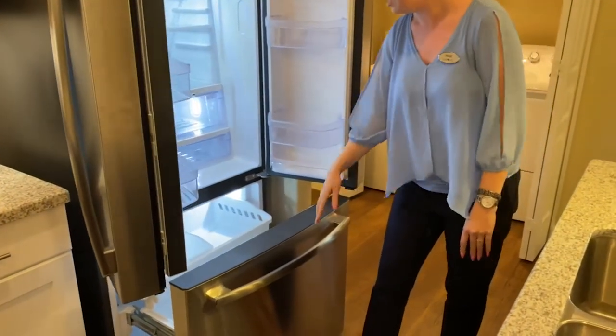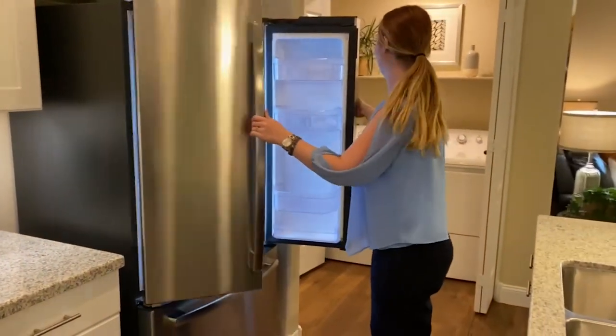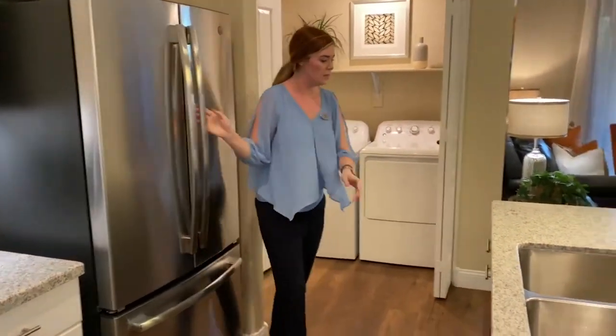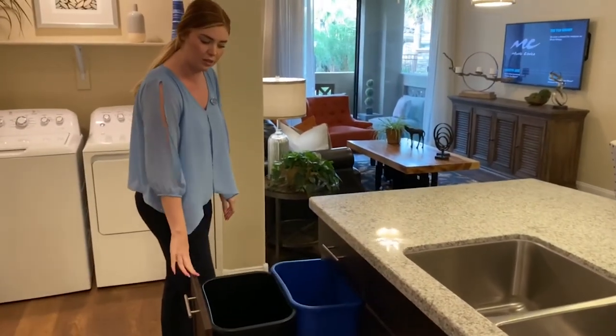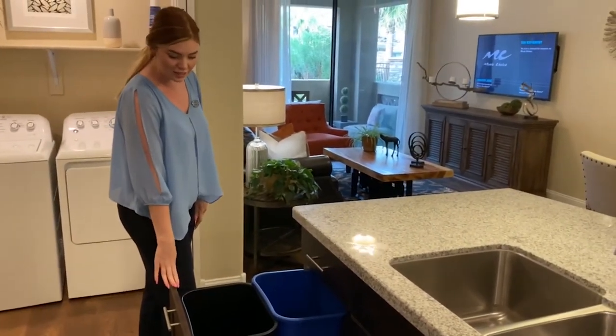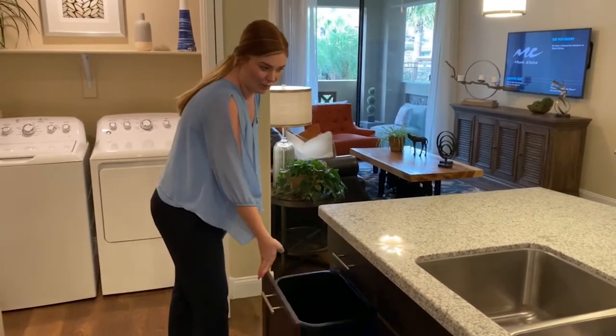We do offer an alley trash service — they come out Sunday through Thursday nights. You just put your trash bin right outside your front door and it's taken care of just like that.